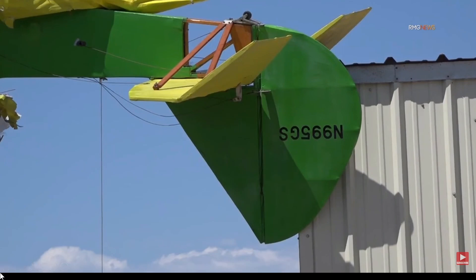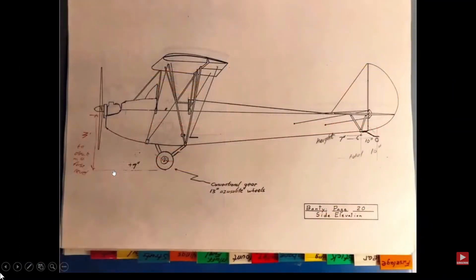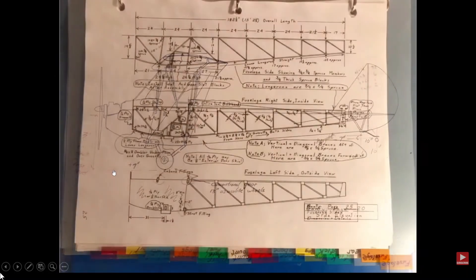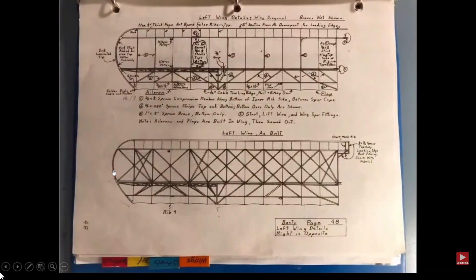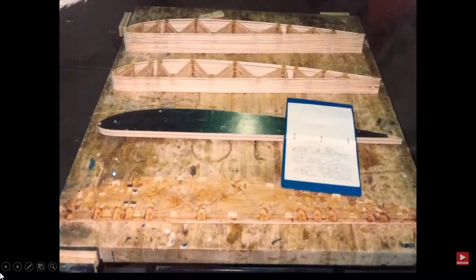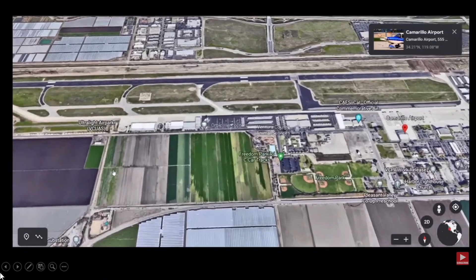This was tail number November 995 Gulf Sierra — it was a 1999 Banti Butterfly. I give credit to anybody who wants to jump into one of these: not only do they fly it, but they built it themselves. These are the plans that people work off of — you get the materials, build the aircraft, get an engine for it, and go fly it. Good on the pilots to not only build it but fly it. I definitely wouldn't do it.